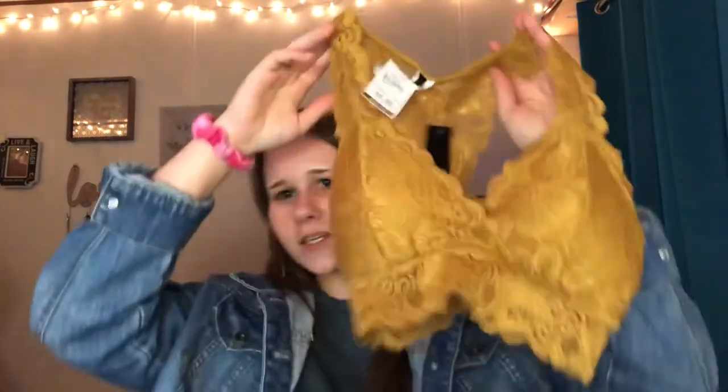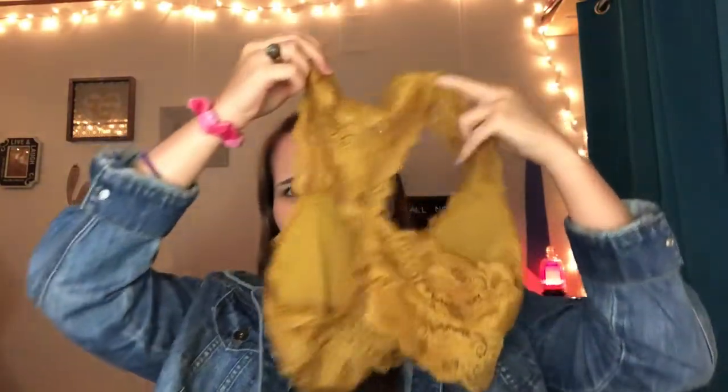This next one is not activewear, but I also got it from Burks. It's a bralette - you guys probably know what I'm talking about. It's really cute, comfortable, and I could wear it underneath dresses. I'm going to show you one of the dresses I got from Dirt Cheap that it would look great with.